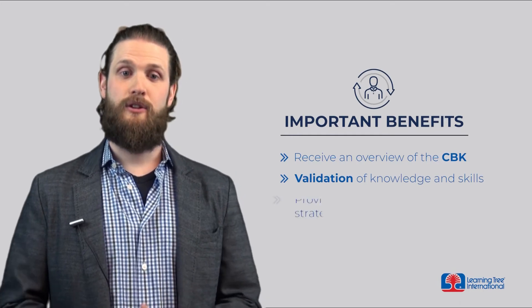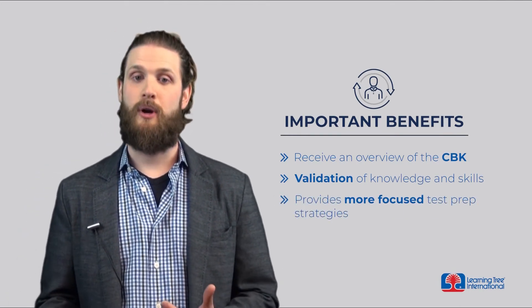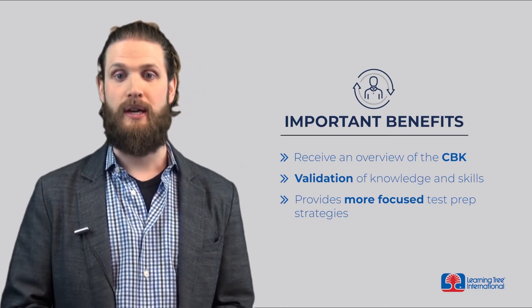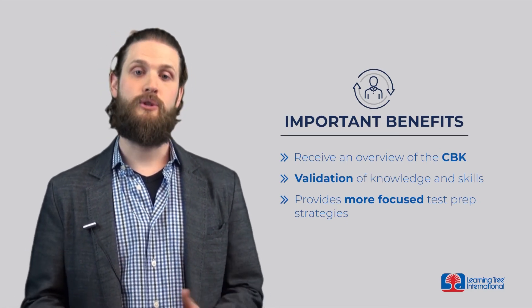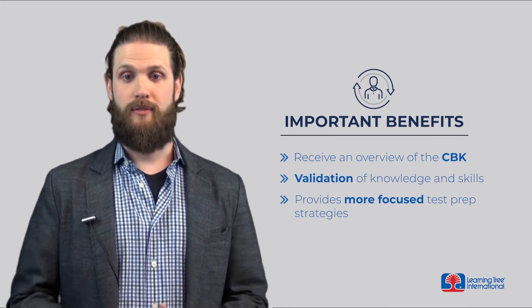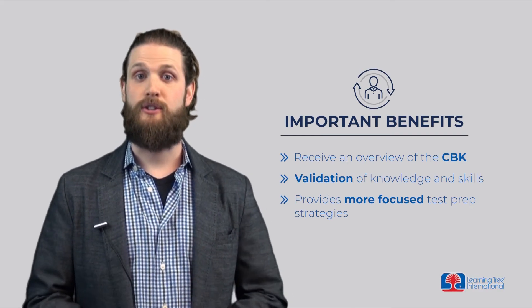Finally, this knowledge provides more focused test prep strategies. ISC Squared publishes a Candidate Information Bulletin, also known as a CIB, which contains current topics and trends in the information security community. This course highlights the details from the CIB in the Common Body of Knowledge, which can allow students to better focus and refine their test study strategies.